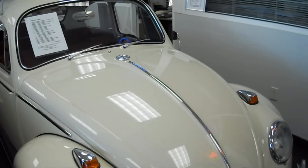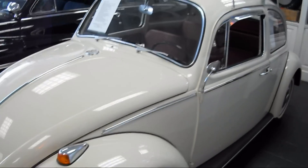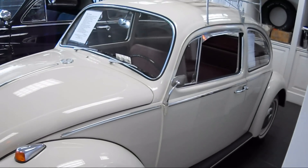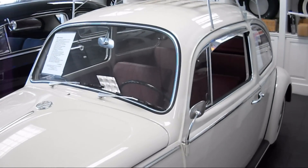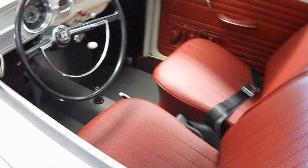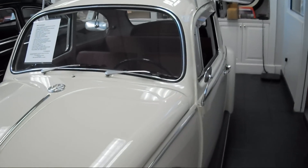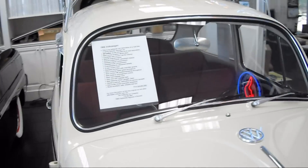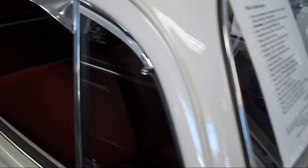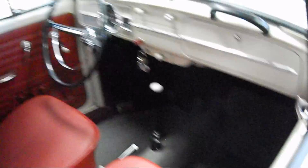It now has 525 miles on it since the restoration, which was two years ago. Every piece of chrome, the interior, the wheels — everything that could be powder-coated was powder-coated. The interior is all new. You can see it's the red text material that Volkswagen used.